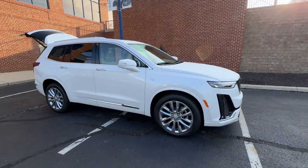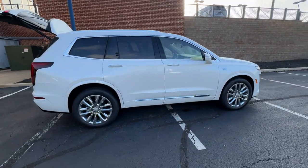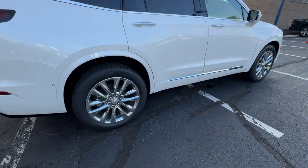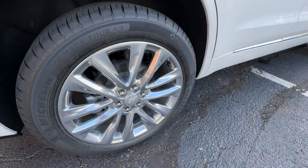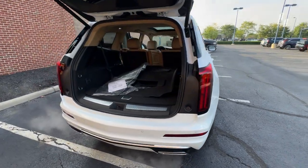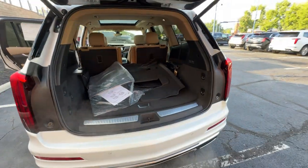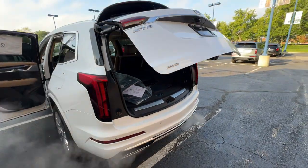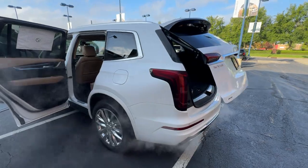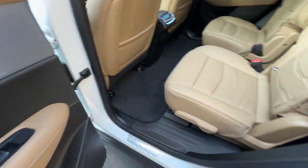2025 Cadillac XT6. This SUV offers space as well as power and performance. You'll look forward to your commute every day with features such as Cross-Traffic Alert, Lane Keeping Assist, Side View Mirrors with Turn Signals, Lane Departure Warning, Wi-Fi Hotspot, Satellite Radio, Navigation, Premium Sound System, and Multi-Zone Air Conditioning.